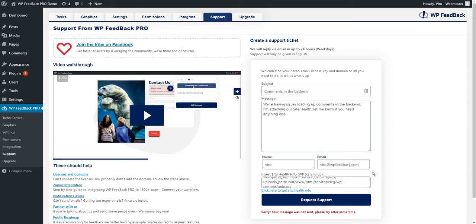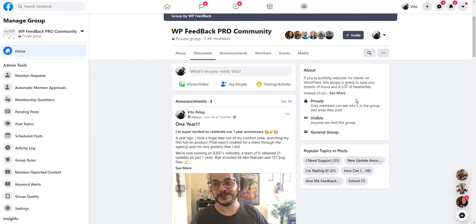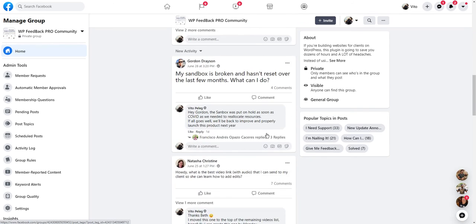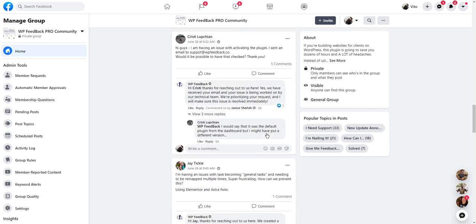The third option is our Facebook group. We have a closed group for our WPFeedback Pro users — you can find it here. The group, while very much focused on support, is for everyone, even if you do not have the plugin and have a question you'd like to ask before buying. It's also a place to speak with other like-minded people, so feel free to post any discussion or answer other people's questions if you have the answer.